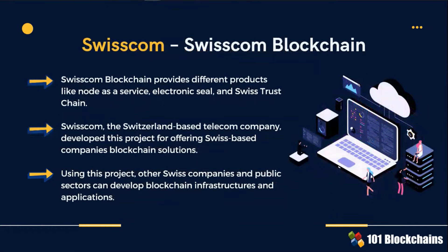The key takeaway from this slide is that blockchain-based services are becoming an interesting value proposition. Non-traditional blockchain providers such as Swisscom are now capable of offering companies and public sectors the infrastructure to develop blockchain networks and applications.